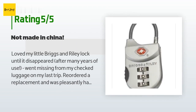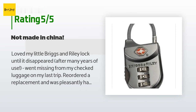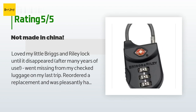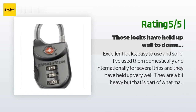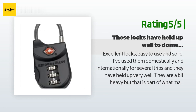They reordered a replacement and were pleasantly happy to see that it's made in Taiwan. This lock is both practical and easy to use — it opens only when the code is aligned. Re-scramble the code for storage after locking, and just be sure to keep your code somewhere safe. Another happy customer said: 'Excellent locks — easy to use and solid. I've used them domestically and internationally for several trips and they have held up very well. They are a bit heavy but that is part of what makes them secure. Would definitely buy again.'